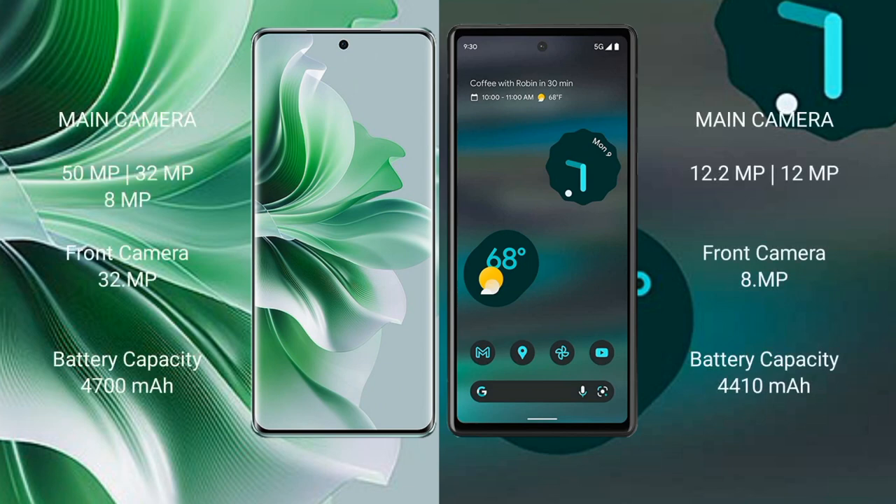Oppo Reno 11 Pro features a rear triple camera setup: 50 MP plus 32 MP plus 8 MP, and a front camera of 32 MP. Google Pixel 6a features a rear dual camera setup: 12.2 MP plus 12 MP, and a front camera of 8 MP.